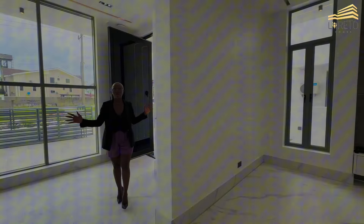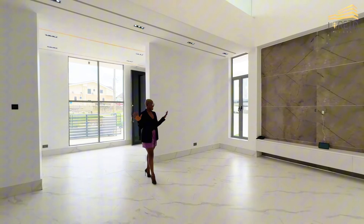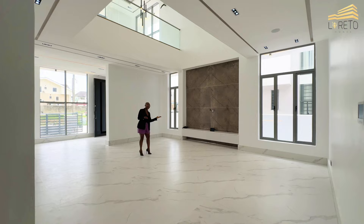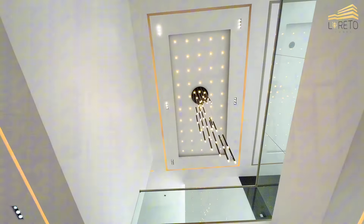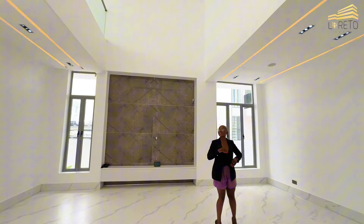From the anterior room you move in here. The beautiful thing about this property is that it is automated — it has Alexa right here. You have this beautiful chandelier, pop design, LED lights, and an in-built sound system.